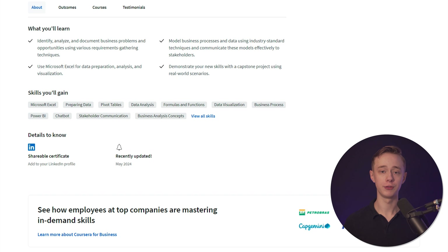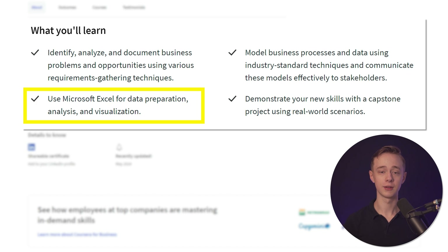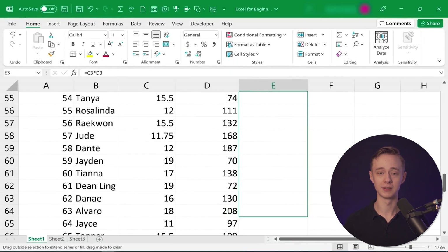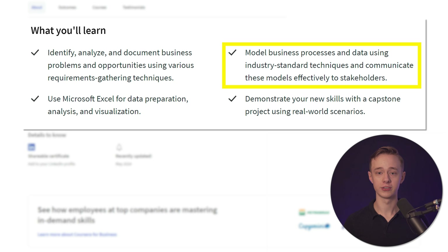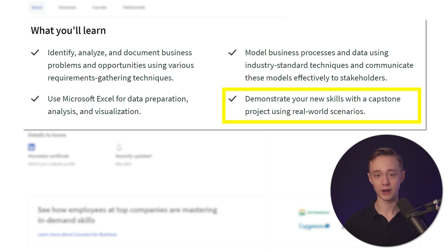In this course you're going to learn a few key things. First, you'll be able to analyze and identify different documents, business problems, and opportunities using requirement gathering techniques. You'll also be using Microsoft Excel for data preparation, analysis, and visualization — not a surprise given it's Microsoft's own course, but it's a good thing because Excel is very popular across many companies. You will also be able to model business processes and data using different techniques and communicate these models to stakeholders. Finally, you'll demonstrate your new skills with a capstone project using real-world scenarios.